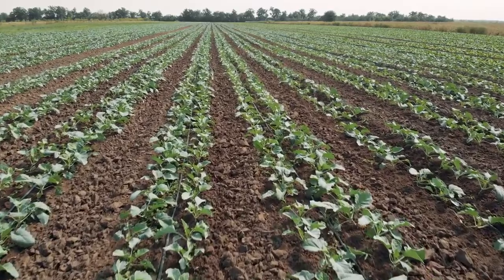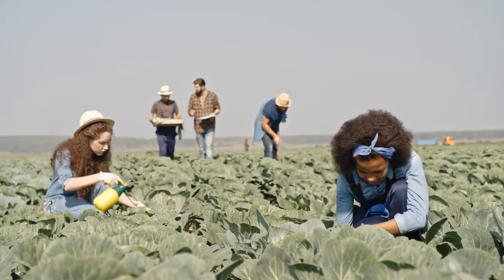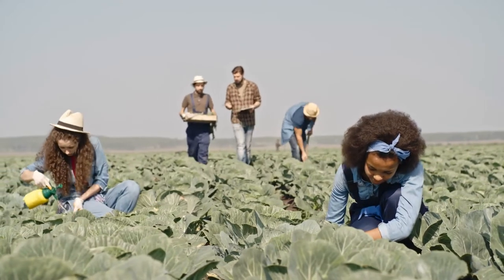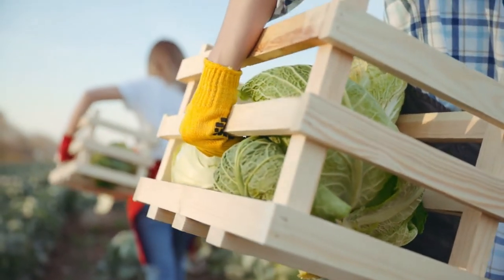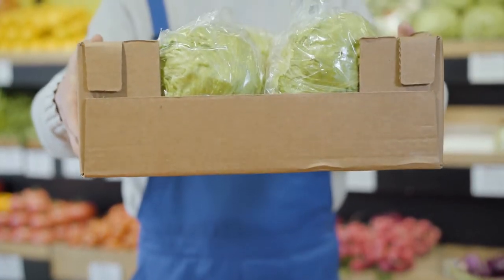Cabbages like to be fed, which means they need a lot of nitrogen, phosphorus, and potassium during the year to help them grow the best. When we harvest cabbages, we harvest what's called the head in the middle of the cabbage, and that's what we're used to seeing in the store.